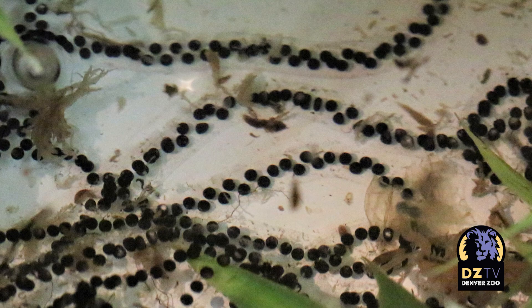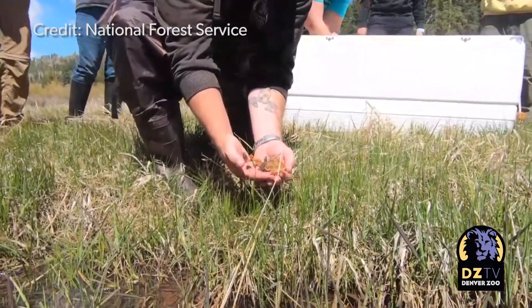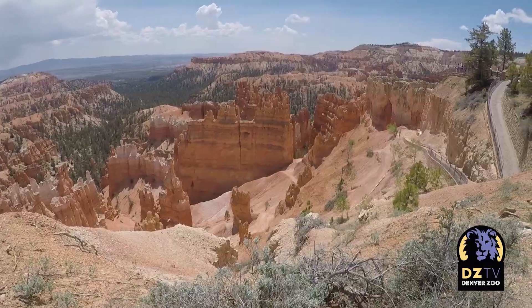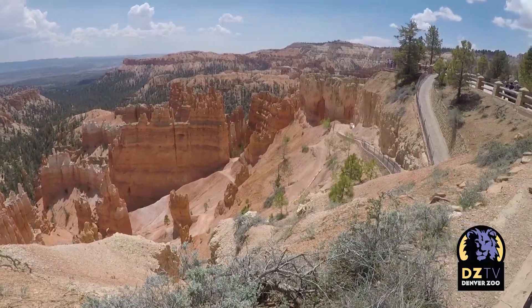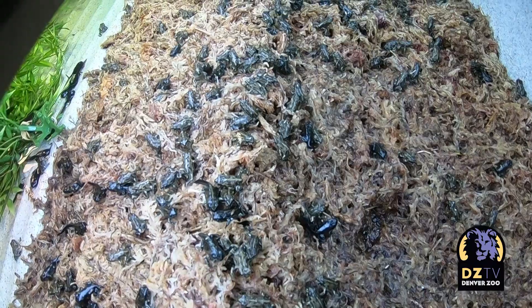Earlier this year, Denver Zoo hatched, raised, and released more than 600 boreal toads into their natural habitat of Utah. It was one of the biggest conservation success stories of the year here at Denver Zoo and a huge breakthrough for this at-risk species.